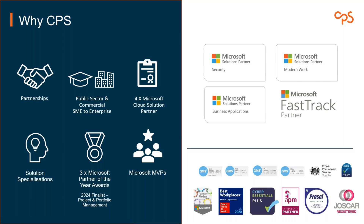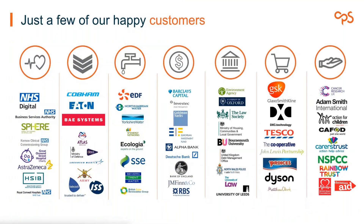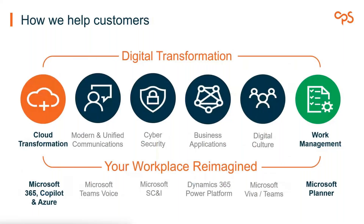Here are some examples of who we've worked with — I'm not going to read all the names, there are far too many, but we work across sectors: medical and NHS, defense, utilities, banking, education, financial, environment — the entire range. What do we do? We work across cloud transformation, modern unified comms, cyber security, business apps, digital culture including things like Viva and Engage and Teams, insights and goals linking your delivery to strategy, and modern work management — which is what we're talking about today with Planner.